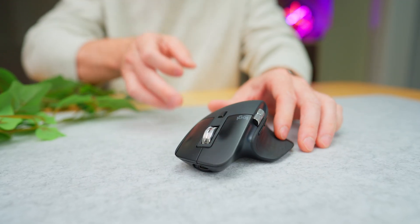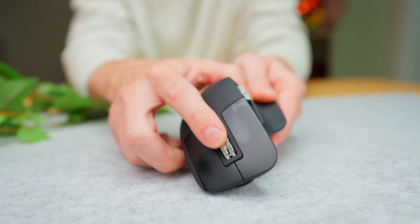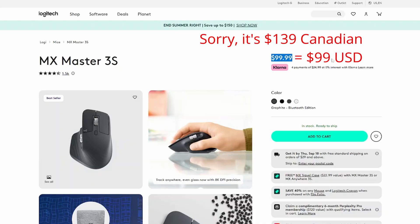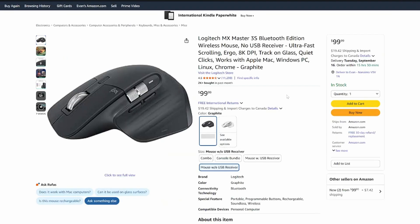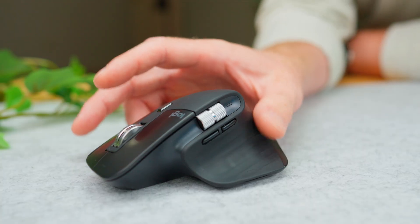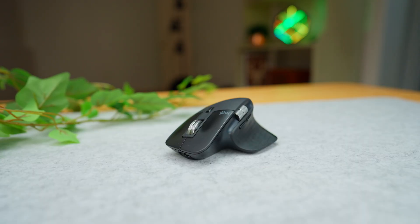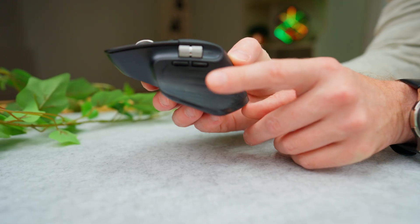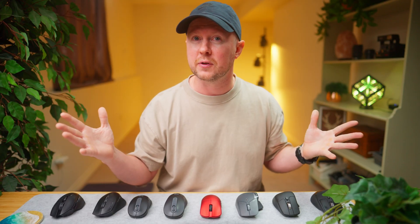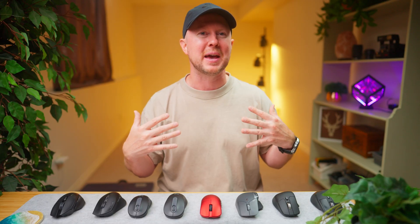This is the Logitech MX Master 3S. It's been the productivity champ for a while thanks to its amazing hand feel, premium textures, quiet but satisfying clicks, and thoughtful scroll wheels. The 4 should be here soon but for now this is still the top dog. It sells for $139 on Logitech's site, however you often find it on sale on Amazon for $99. For a palm 122 grip this thing feels good. The machined steel scrolls feel high-end, the side back and forward buttons feel nice though they're not as quiet click-wise as the primary buttons, and the battery lasts forever. Its quiet clicks literally saved my marriage when I was gaming in bed on my laptop.